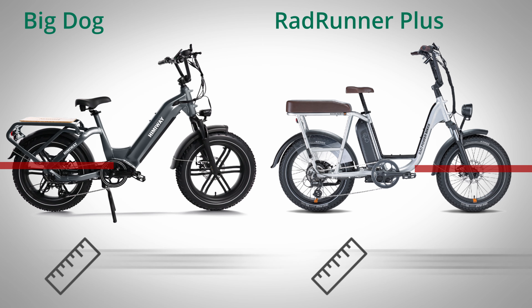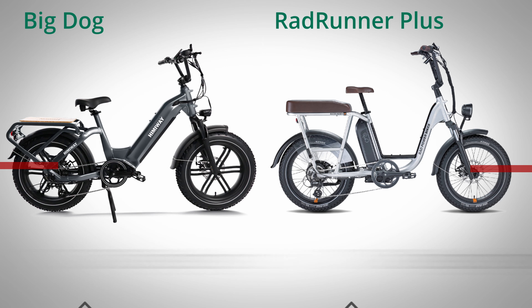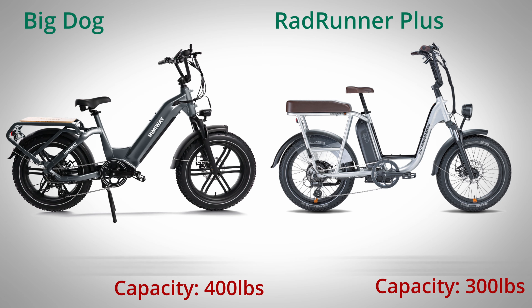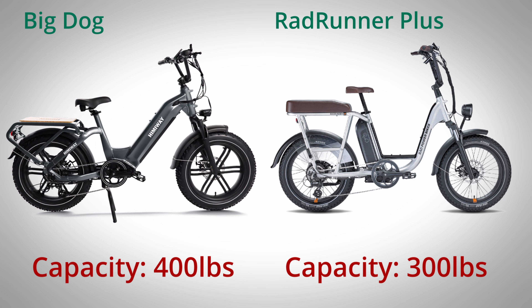The overall weight of the Big Dog is slightly heavier at 79 pounds, while the RadRunner Plus comes in at 74. However, one thing that really stands out compared to the RadRunner Plus is that the Big Dog is able to carry up to 400 pounds, while the RadRunner Plus is only able to hold 300 — a whole 100 pounds more.